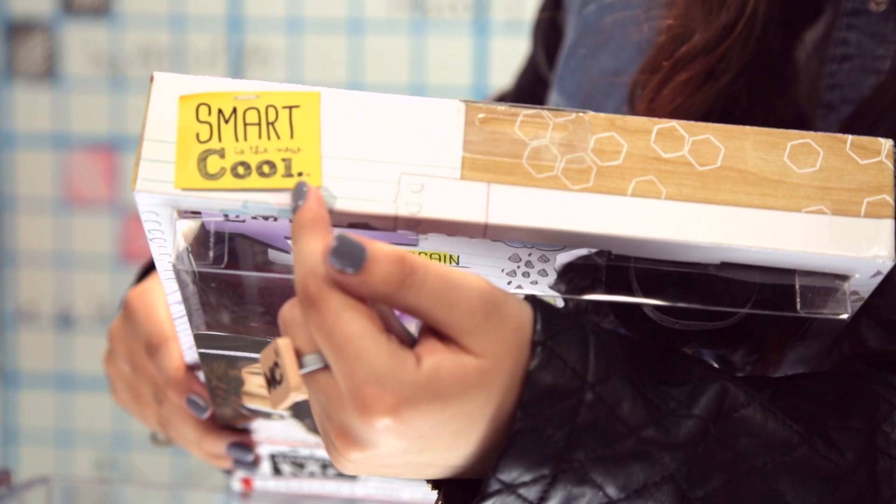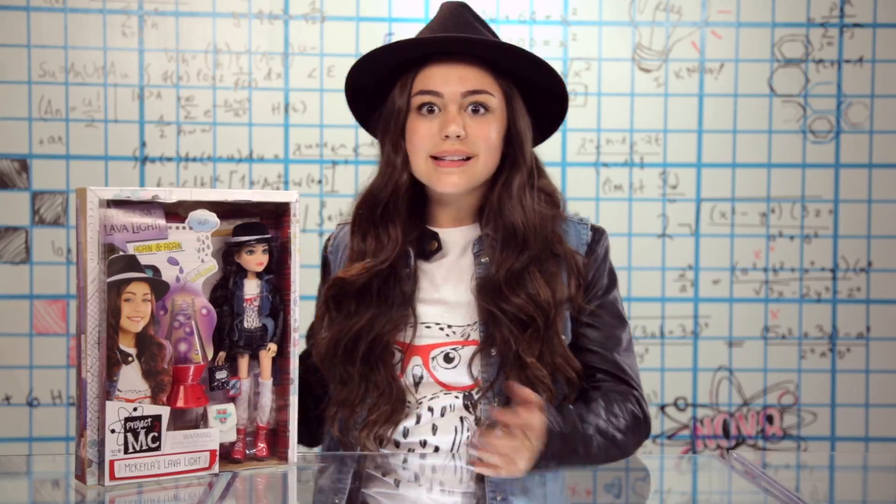I love how on the top it says 'smart is the new cool.' It's so true — smart is the new cool. So if this is how cool the outside of the box looks, I can't wait to see how cool everything inside the box is. Let's dig in.